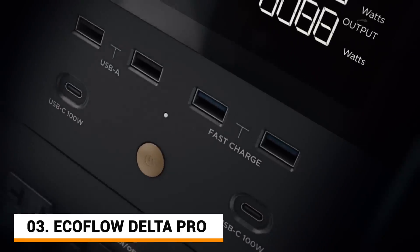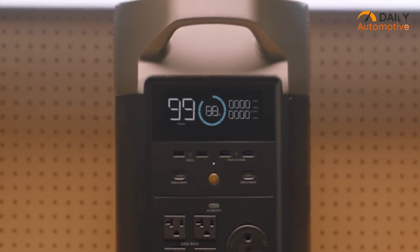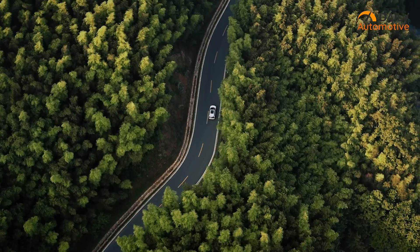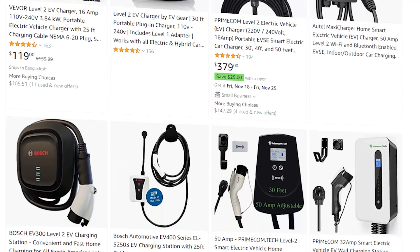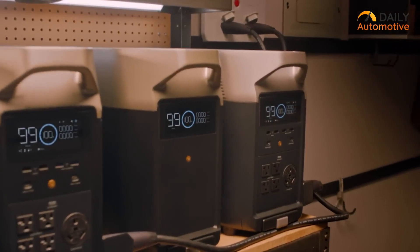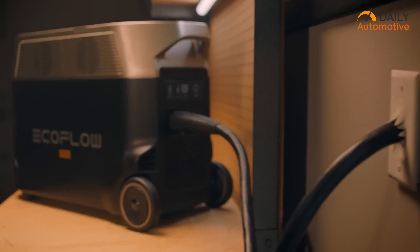Up next, we have the EcoFlow Delta Pro, which basically is a super versatile power station with remarkable portability for on-the-go EV charging. Unlike most charging stations that use the lithium-ion battery, this one uses a much newer lithium-ion phosphate standard.